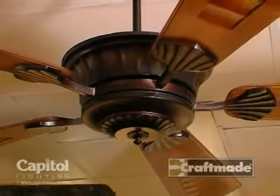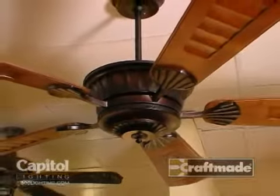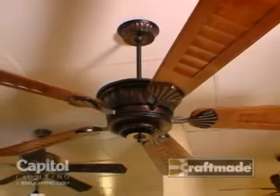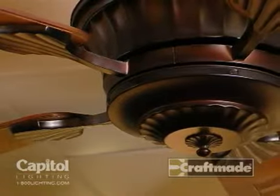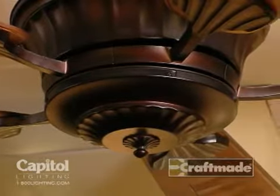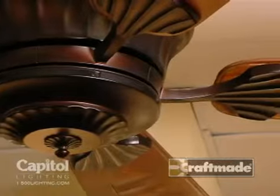The Epic Ceiling Fan is the largest fan that we manufacture. It has a 70 inch blade pitch. It also comes with our new motor, which is our direct current motor, or DC motor. This motor is new on the market and it's exclusive to Craftmade.